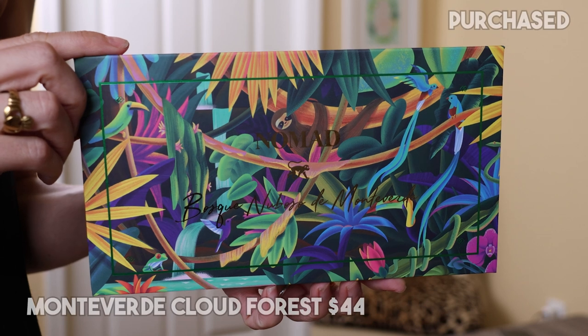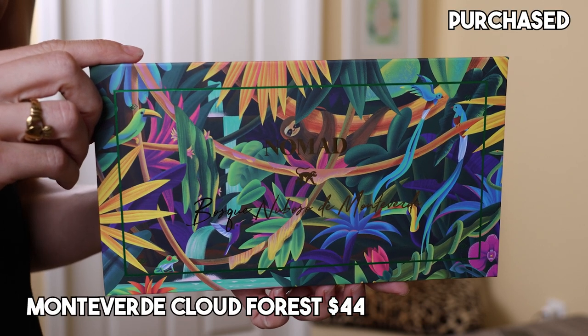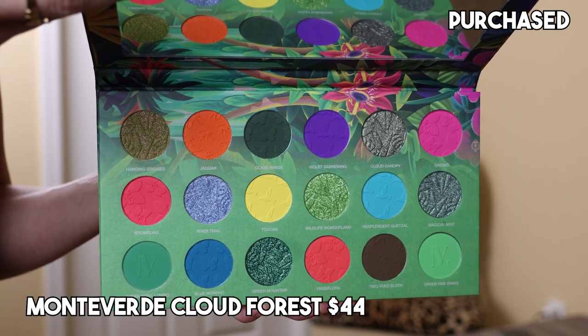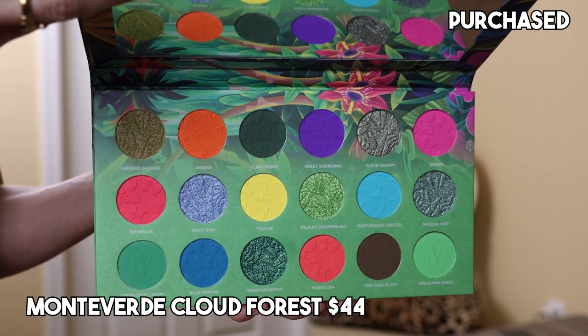Coming in at number seven, I have the Bosque Nuboso de Monteverde, which is the cloud forest preserve in Monteverde, Costa Rica. I kept the outer carton on this one as well because it has cutouts of some of the animals — the sloth, absolutely love. And when you open it up you've got this beautiful rainforest scape on the cover. By the way, anytime you get a package from Nomad, opening it is a whole experience — they usually include a postcard with the destination. It's a really cool experience opening up their palettes.